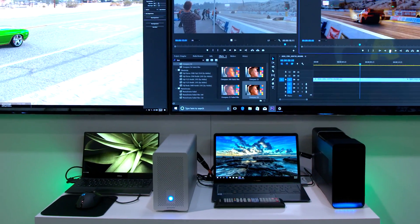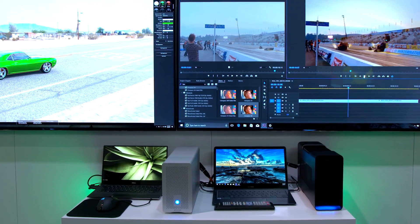Work that you would do for ad agencies, all kinds of CAD design — all types of workflows can now take advantage of our very best GPUs in a thin and light workstation.